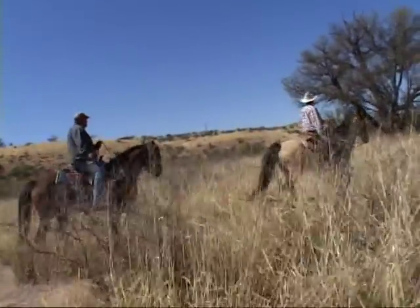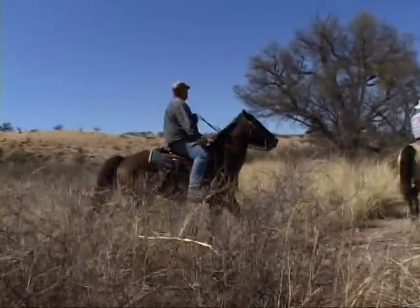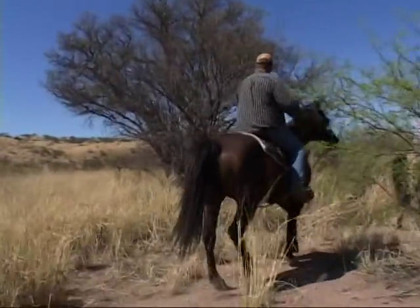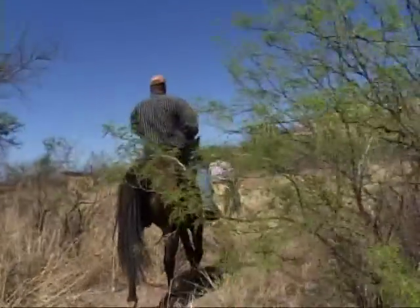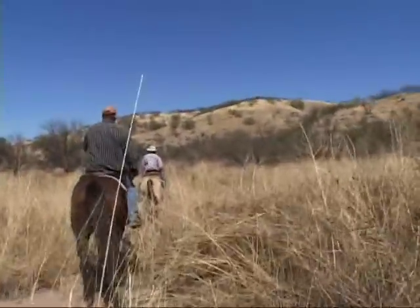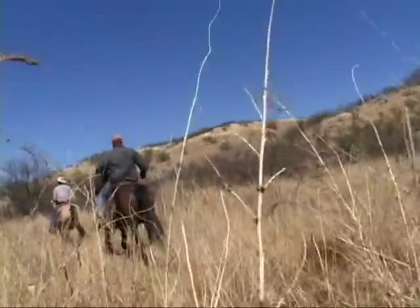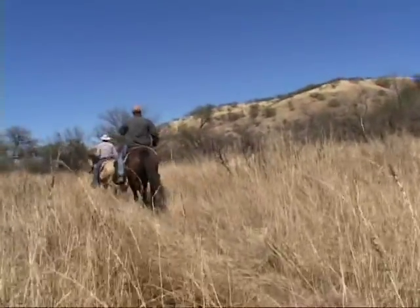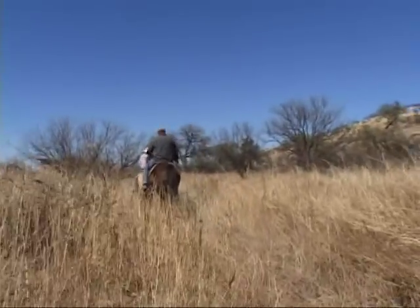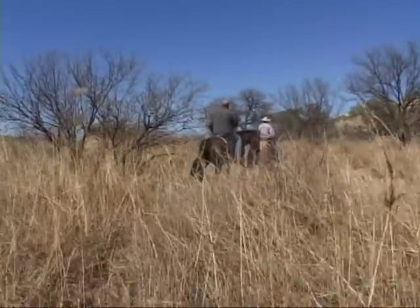Be cognizant of where you're at and what's around you. We've had range people out riding come up on a drug load. What do you do? You just push your horse on through and hope they forget about you — we try to make them feel like we're not their enemy. We're out here doing a job. When you get to a point where it makes sense, let somebody know you saw them. Work through them, work around them, ignore them. We want them to know we're not out here running enforcement on them.